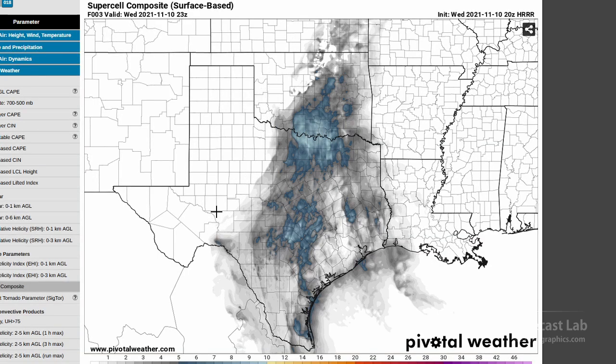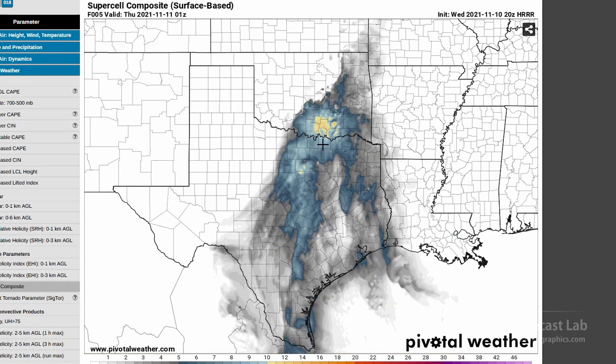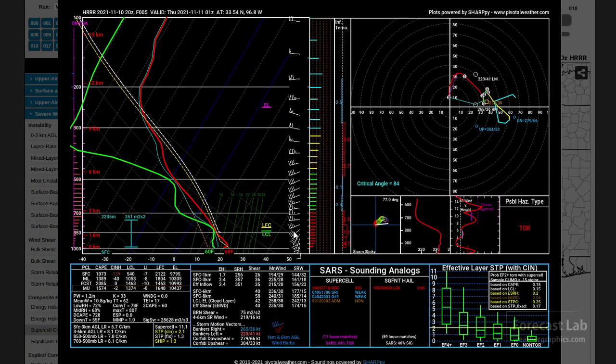As far as severe potential, looking at the Supercell Composite, we do have a pretty sheared environment — you can see that on the hodographs. There's a hook shape to the hodograph, the 0 through 1 kilometer shear vector is nice and rounded, 30 knots of 0 through 1 kilometer shear and some decent bulk shear. That puts the SRH up there in the 200 to 300 range. Even the Significant Tornado Parameter is elevated somewhat — pretty much right in the EF1 to EF2 range.